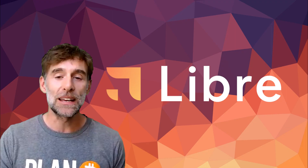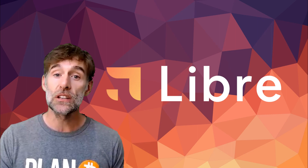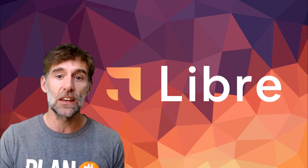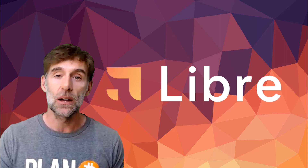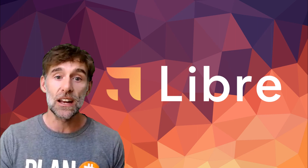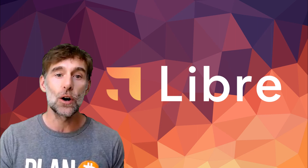Bitcoin Libre was originally built to be an L2 scaling solution for Bitcoin. In a previous video where we first introduced Bitcoin Libre, Libre was built with a usability-first approach to solve Bitcoin's biggest challenges: high cost, low speed, and non-programmability. That non-programmability piece has been recently changed with the advent of Bitcoin Ordinals via the BRC20 token standard.